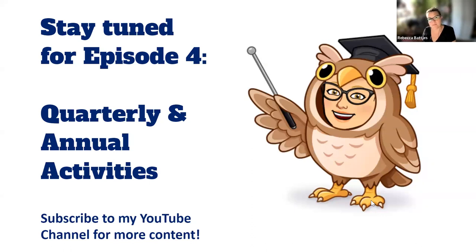That wraps up episode three — monthly activities for the new infection preventionist. I hope to see you in the next episode, which will be episode four, when we talk about quarterly and annual activities. That should wrap up this series on the infection preventionist's typical activities going from daily, weekly, monthly, all the way to annual activities. Feel free to leave me feedback, and thank you so much for taking the time to watch this video.